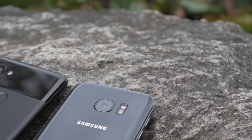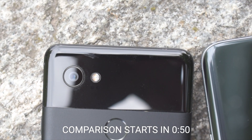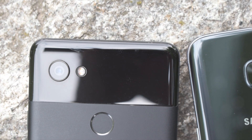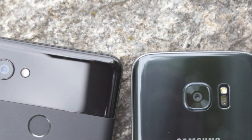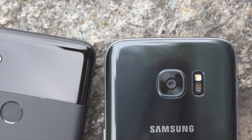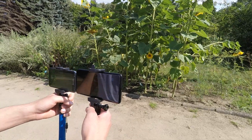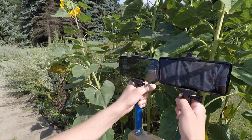Hey everyone. In this video I will compare Samsung Galaxy S7 with Google Pixel 2 XL in terms of real-world camera performance. One-year difference between those two phones – older Galaxy S7 with slightly better aperture, Pixel 2 XL with its well-known software magic. Remember that the real winner is up to you – comment which one you think won after watching this video. Let's begin.